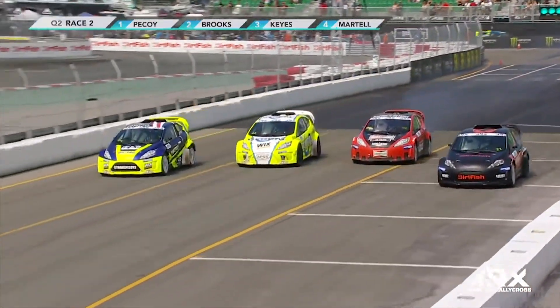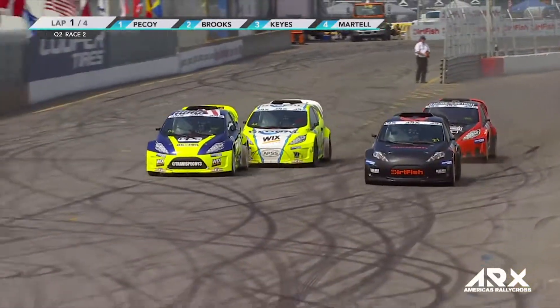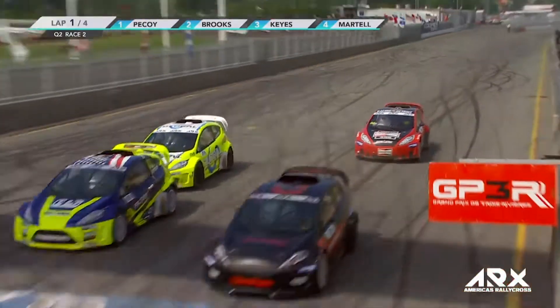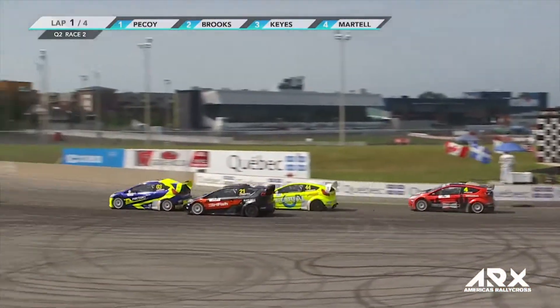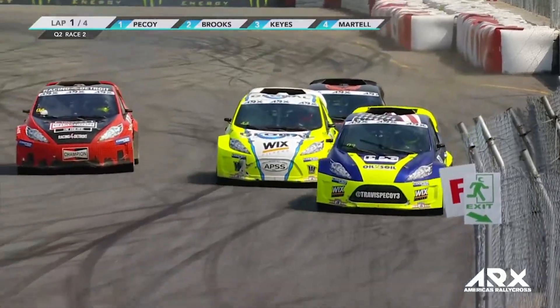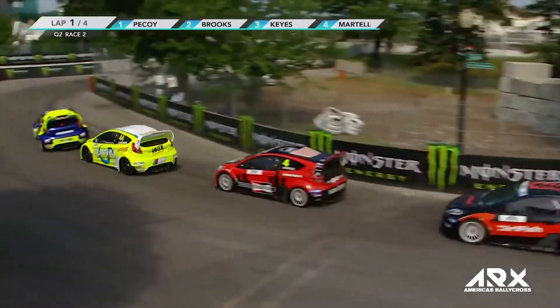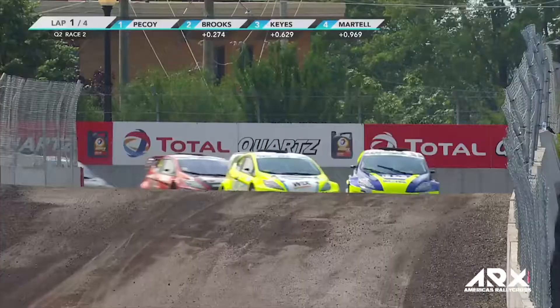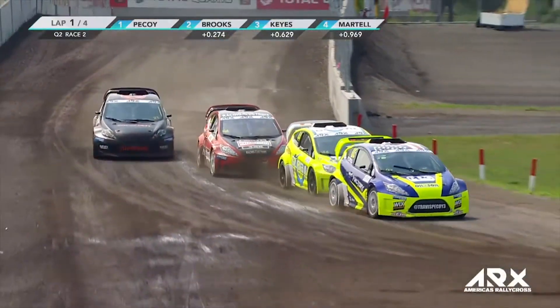Unbelievable start, absolutely brilliant. And that grid slot is not favoured by some of these car drivers. Make it work, Connor — brilliant start. Picoy on the inside. Travis Picoy is going to go late on the brakes. Christian Brooks is going to try and go through with him. Martell is trying to shut the door, but Brooks is up the inside and manages to move wide. Keys has gone up the inside too, so Martell is in a dangerous spot. Brilliant start, but he's ended up at the rear. It's going to be a test of his strength to see where he comes from here.